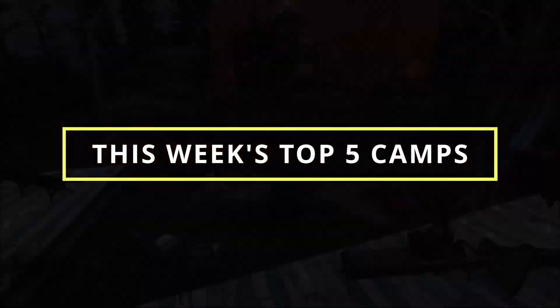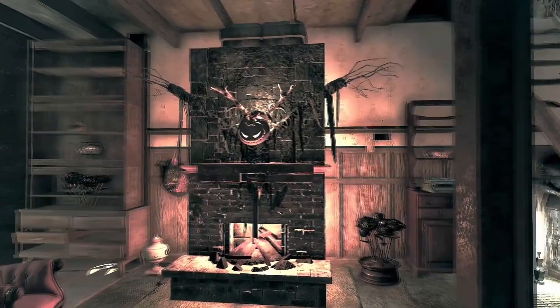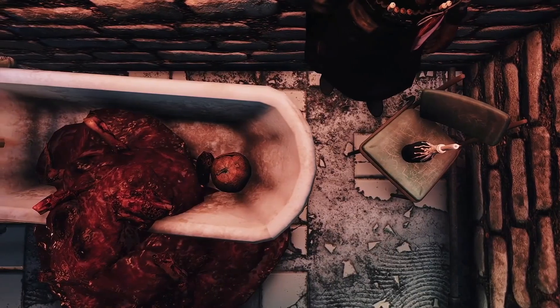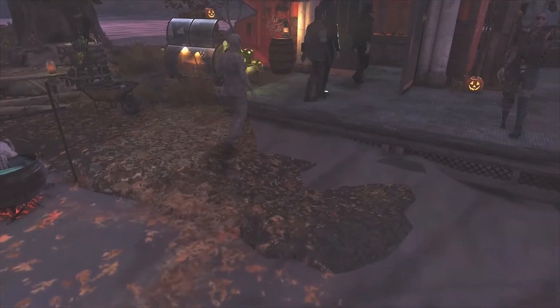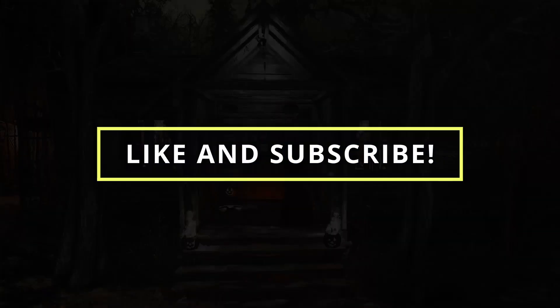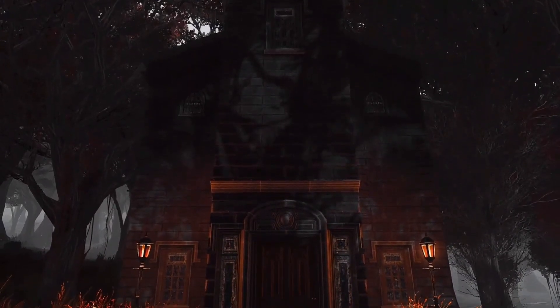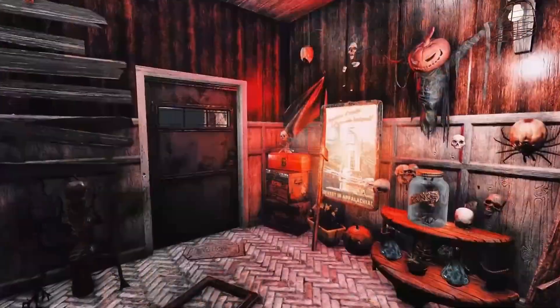Ladies and gentlemen, welcome to this week's top five camp builds! As it is Halloween and we've had the monthly competition going on, this week is going to feature all of the winners. These are the Halloween camps that you guys sent in and these are my five favorites. I hope you all enjoy — if you do, click that like button, make sure to subscribe, and if you want to get involved in future competitions, make a video of your camp and send it into the Discord via the link in the description.